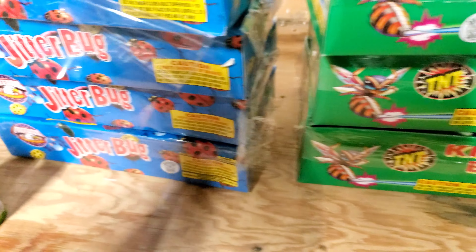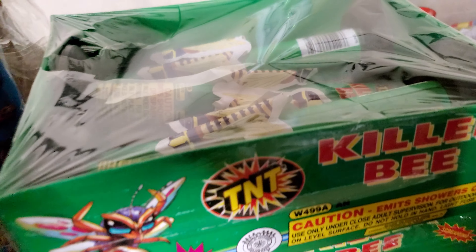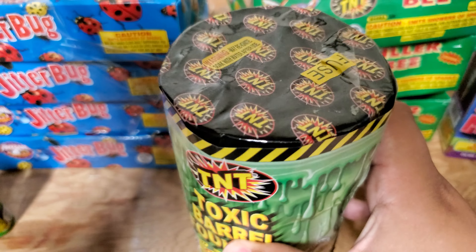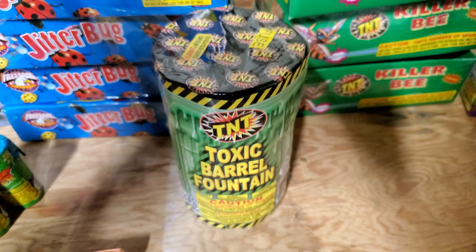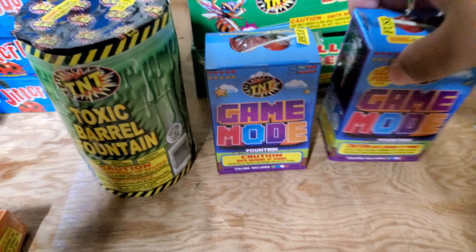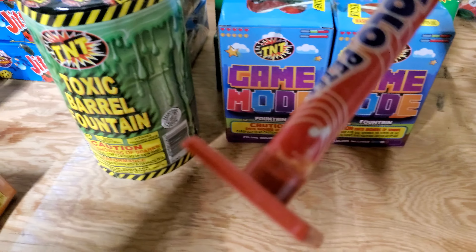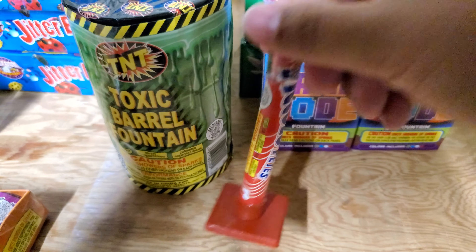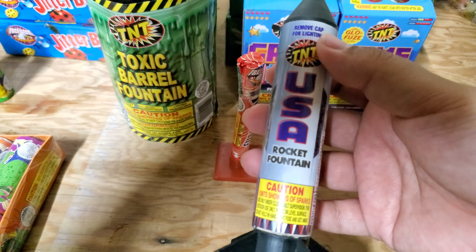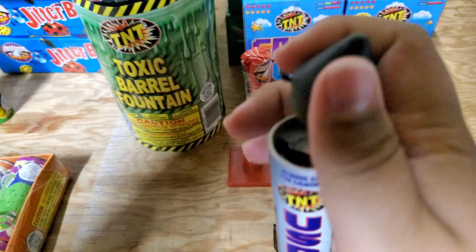I really like the Jitterbugs, great little filler to kill time. I managed to get three boxes of Killer Bees — those are cool. I grabbed a Toxic Barrel, super expensive, but I really like the green in it so I had to grab it. I got a Game Mode — two of them actually — I don't really know what it is but it's supposed to be pretty colorful. I got this for free with a coupon, and I picked up a USA Rocket Fountain — never had it before, seems kind of cool.